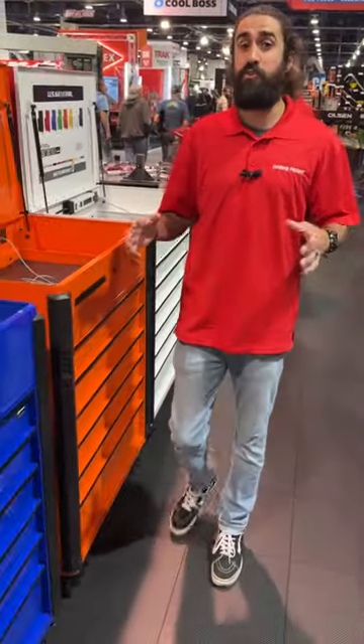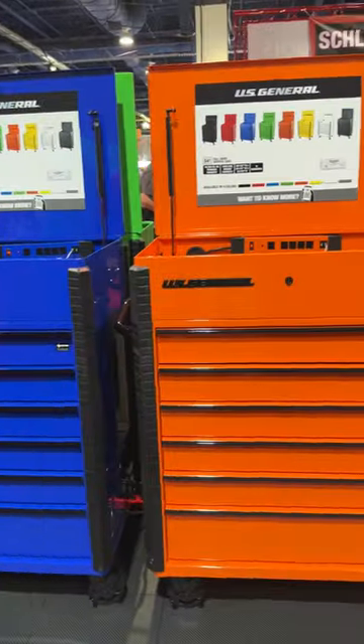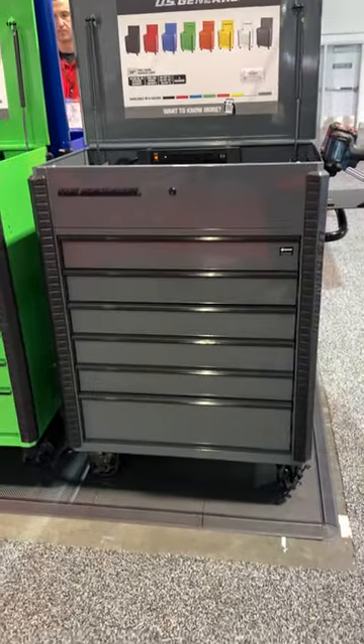Hey guys, we're here at SEMA and we're showing off some new colors of our US General Full Bank cart. It already comes in six colors: red, orange, yellow, green, black, and blue, but we'll be adding slate gray and white.